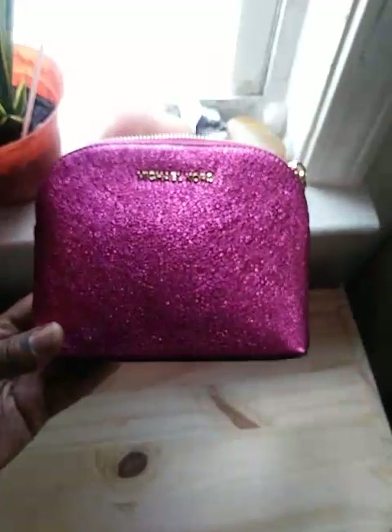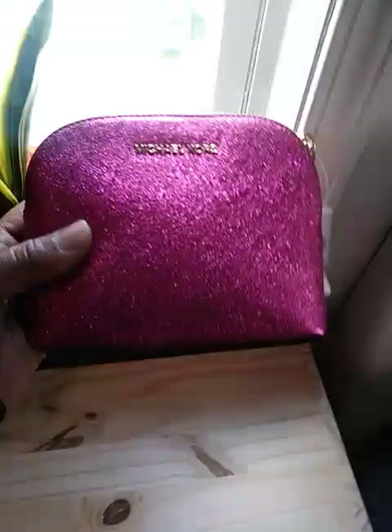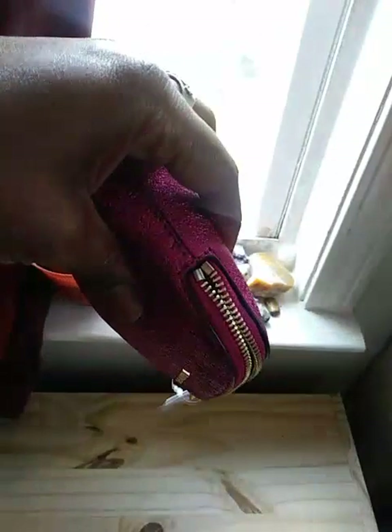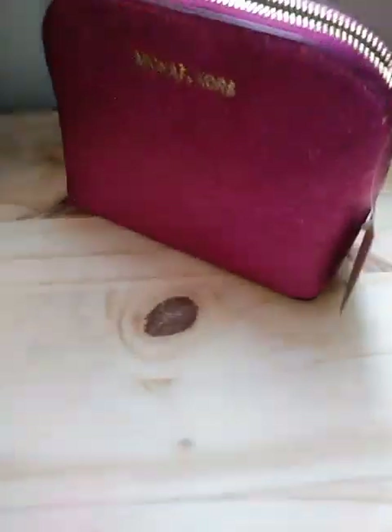So again, this is the lovely Jet Set Travel Pouch, perfect for your essentials or can be used as a simple clutch bag. It has the gold zipper with the lovely Michael Kors hardware. Michael Kors lovers know how amazing this is. It was originally retailed for $88 and was on an amazing sale.